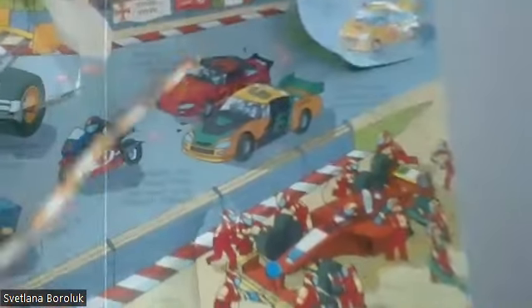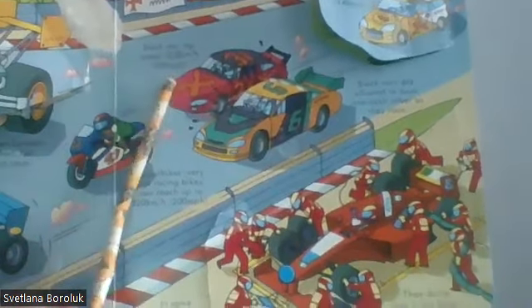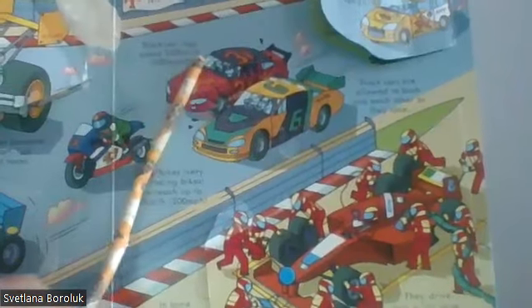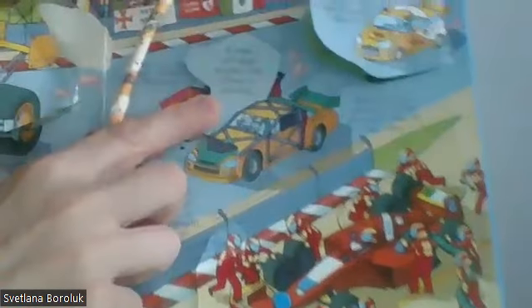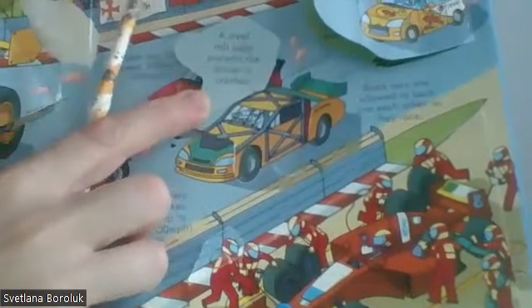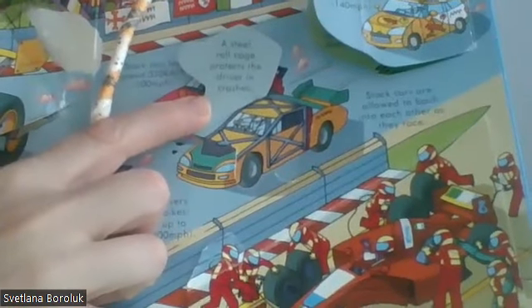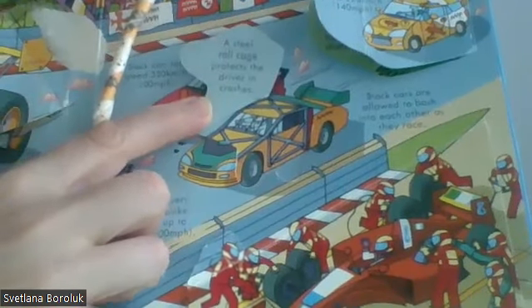Another racing car is the stock car, with a top speed of 320 kilometers per hour. Let's see what is inside: a metal construction — a steel roll cage — to protect the driver in crashes.